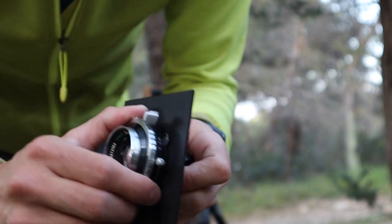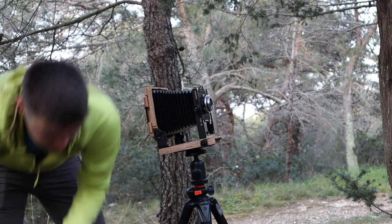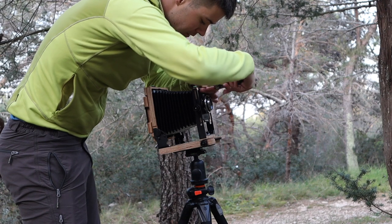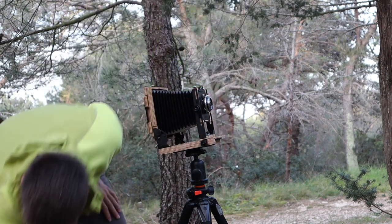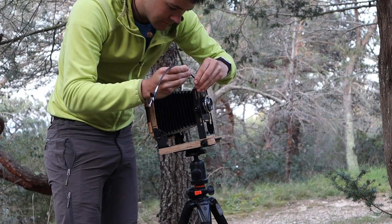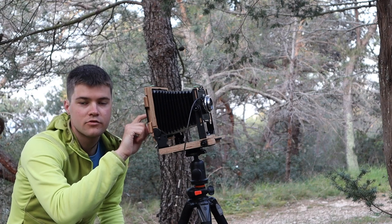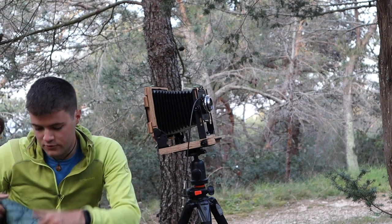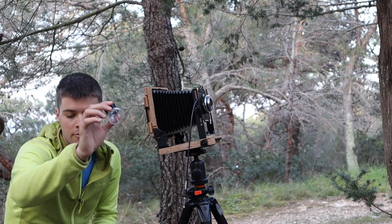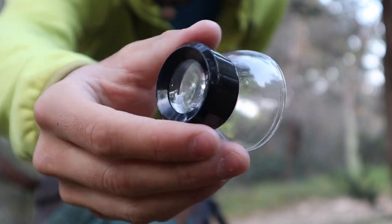It's very important that you don't forget to screw in the lens board to prevent any light leaks. Then I attach my cable release and open the shutter so that I can focus through the focusing screen. For that you'll need a dark cloth - or a jacket will do just fine - and I help myself with this magnifying loupe. It's much easier to nail the focus with this.